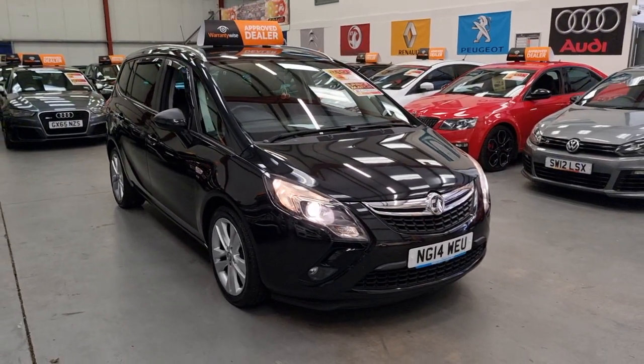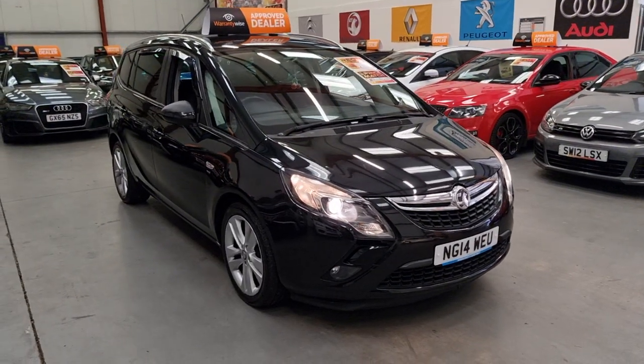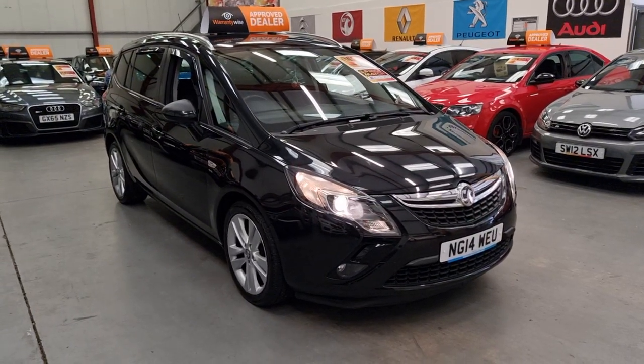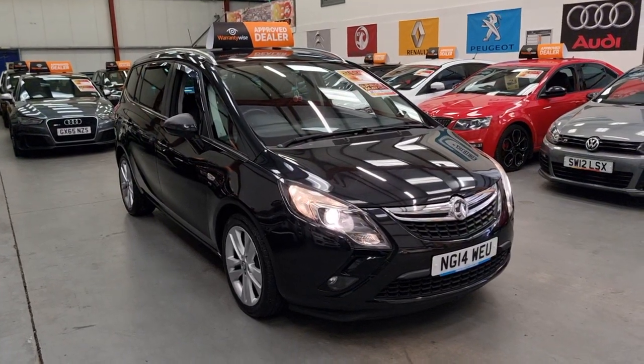Finance is available and we also offer comprehensive warranties on all vehicles. If you'd like any further info, you can drop us a message, give us a call, or pop in and see us — we are open seven days a week. Thanks for watching.